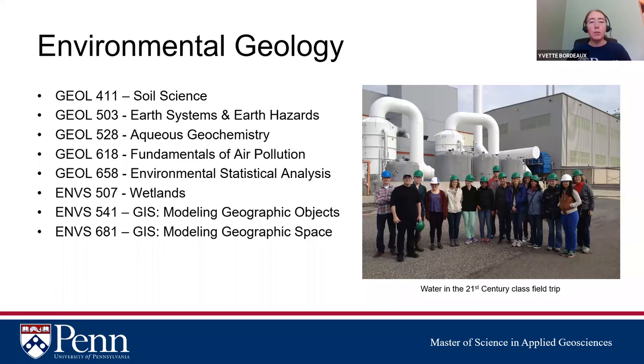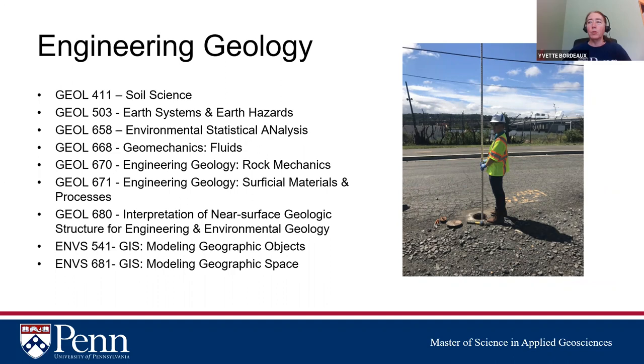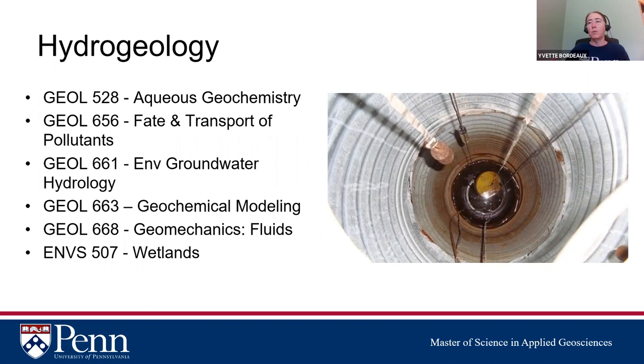Let me go through the three concentrations and show some of the available courses — this is just a sampling. For environmental geology: soils, earth systems, earth hazards, aqueous geochemistry, fundamentals of air pollution, wetlands, and GIS. Engineering geology includes soils and earth systems and earth hazards, plus rock mechanics, surficial materials and processes, and a structural geology course for professional geologists. Hydrogeology features aqueous geochemistry, fate and transport of pollutants, geochemical modeling, environmental groundwater hydrology, wetlands, geomechanics fluids, and more.